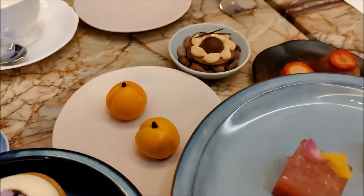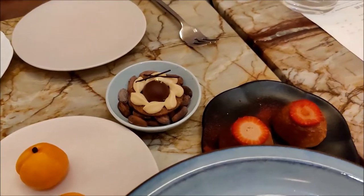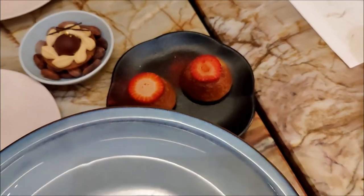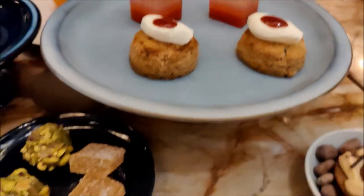And then we have the s'mores, kind of integration of a cracker, so there's some chocolate ganache on top. And then a strawberry pancake. And a blood orange jelly with an orange garnish beside it. And then these are your petite fours.